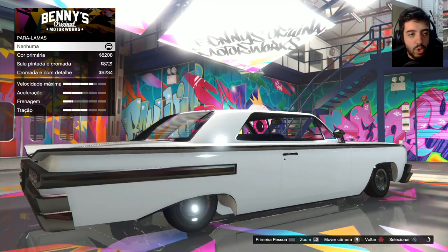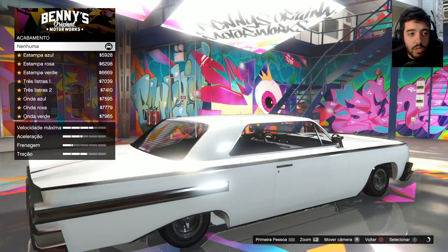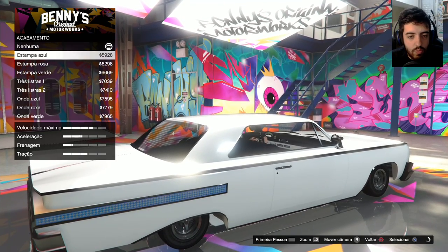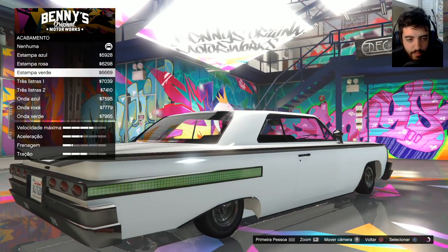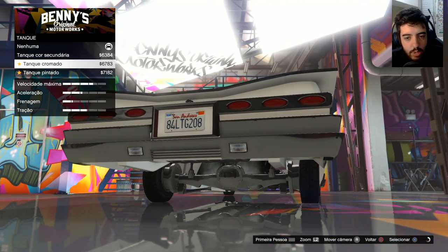Vamos fazer o nosso primeiro e último carro. Pelo menos por enquanto, porque eu não tenho dinheiro no jogo para fazer mais que isso. A gente tem acabamentos para colocar. Olha que da hora, velho. Vamos fazer um tributo ao CJ? Vamos. A gente vai colocar a estampa verde nele. Tanque — a gente pode pegar a cor do tanque.